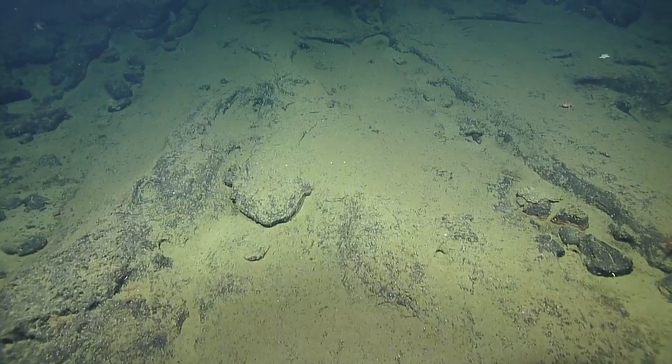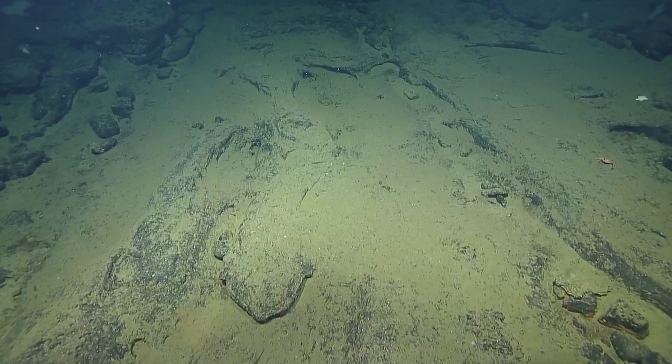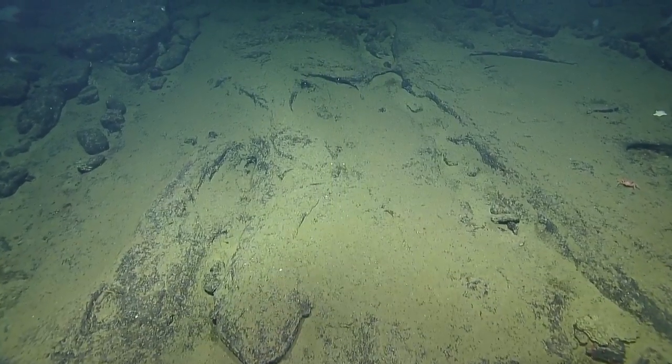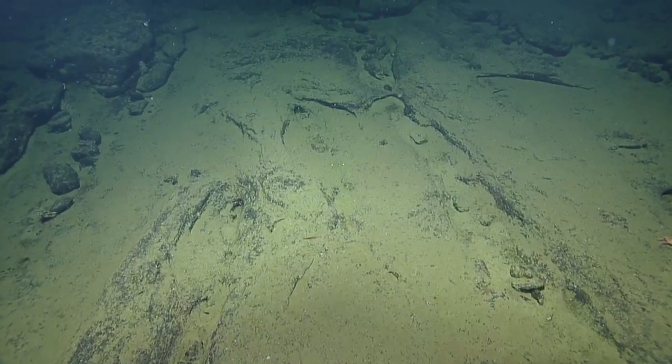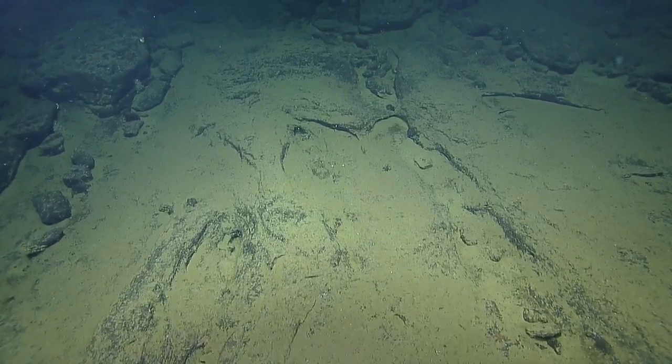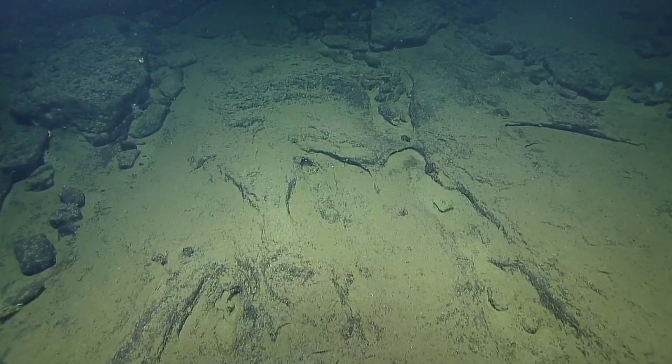We had a comment in the science chat from Crispin Little, who said we had just flown over a thorny head. Apart from the ray, this part of the dive we haven't seen many fish — especially compared to previous dives. That's the end of the transect right there.